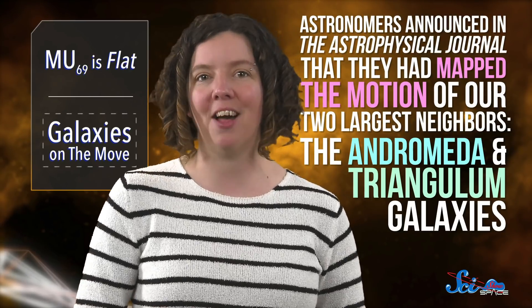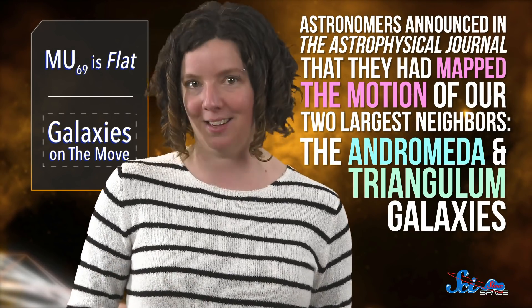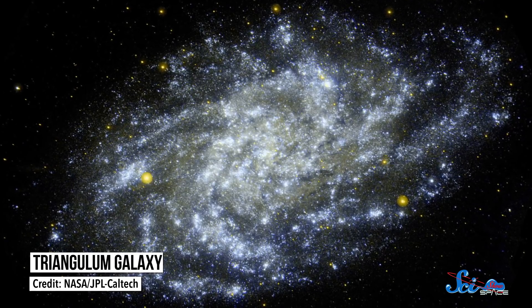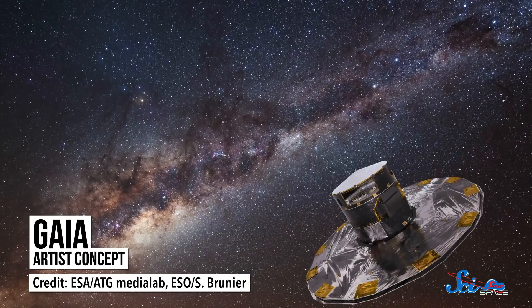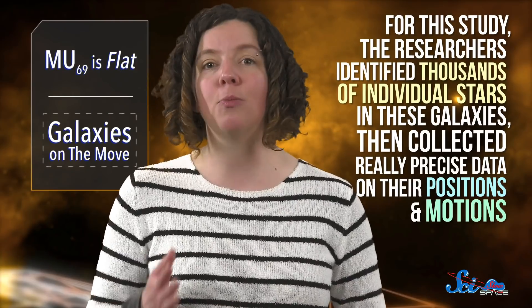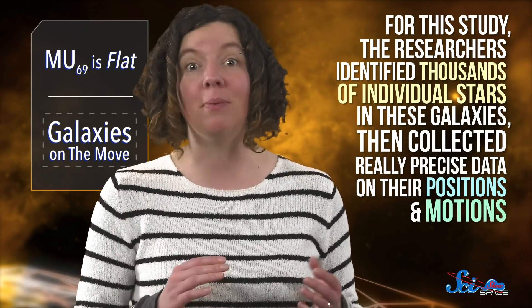Then, last week, astronomers announced in the Astrophysical Journal that they had mapped the motion of our two largest neighbors, the Andromeda and Triangulum galaxies. Along with the Milky Way, they hold most of the mass in the Local Group, and their past and futures are intertwined with ours. So studying them has given scientists the clearest picture yet of the Milky Way's fate, and of its eventual collision with Andromeda. The researchers used data from the European Space Agency's Gaia Space Telescope, which is about 1.5 million kilometers from Earth. Gaia was made to create a 3D map of stars that are mostly in our galaxy, but it's actually powerful enough to peek inside other nearby galaxies too. For this study, the researchers identified thousands of individual stars in these galaxies, then collected really precise data on their positions and motions.